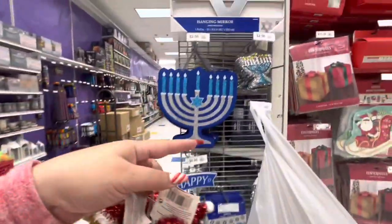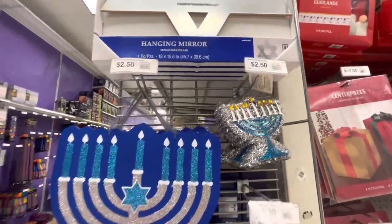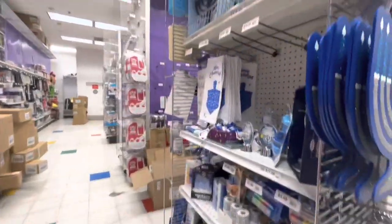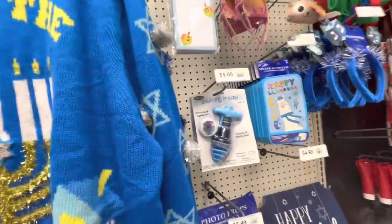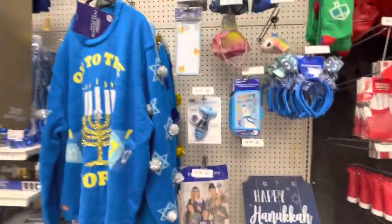They also have the menorah or candelabra for $2.50 - it says menorah there. And there's more Hanukkah decor - we saw this last time. They also have the Hanukkah ugly sweater and more fun party stuff.